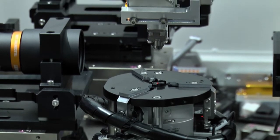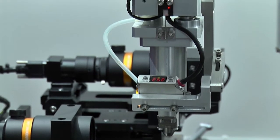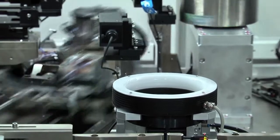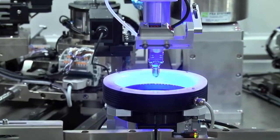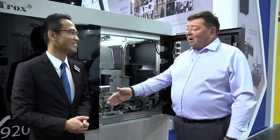Yes, correct. The UPH for this system on a small module or small item is about 500 to 700 units per hour. That effectively replaces about six operators doing measurement. It's obviously running as an inline system as well, so you have 24/7 operation, running really accurately. Tray in and tray out.